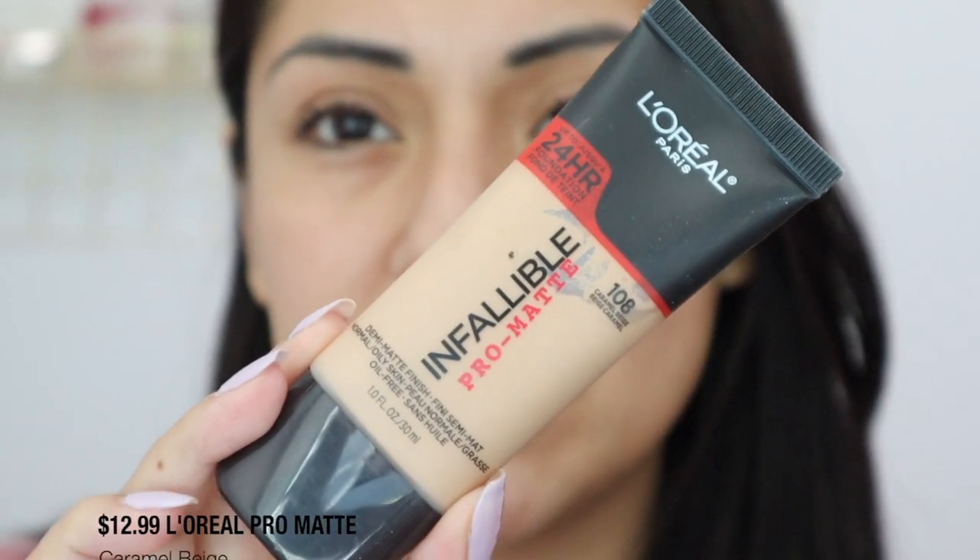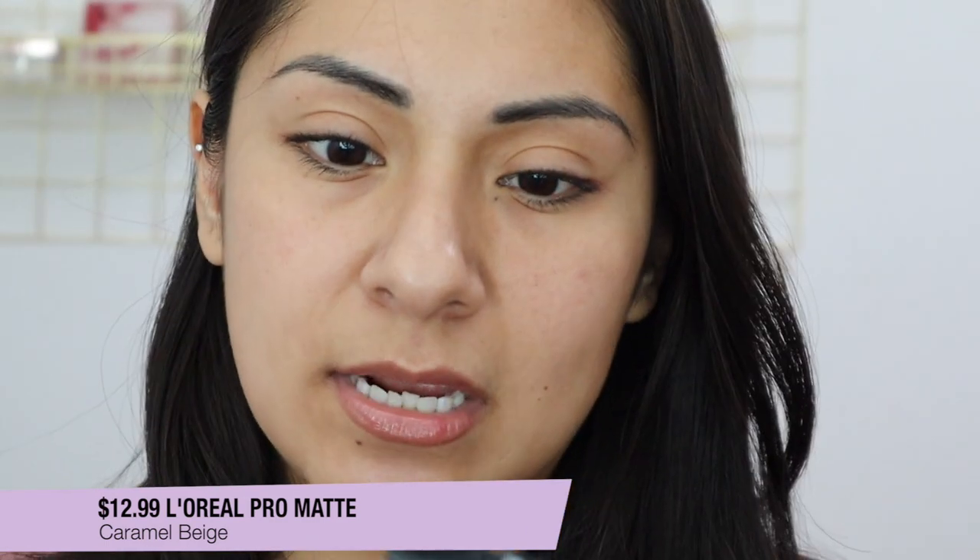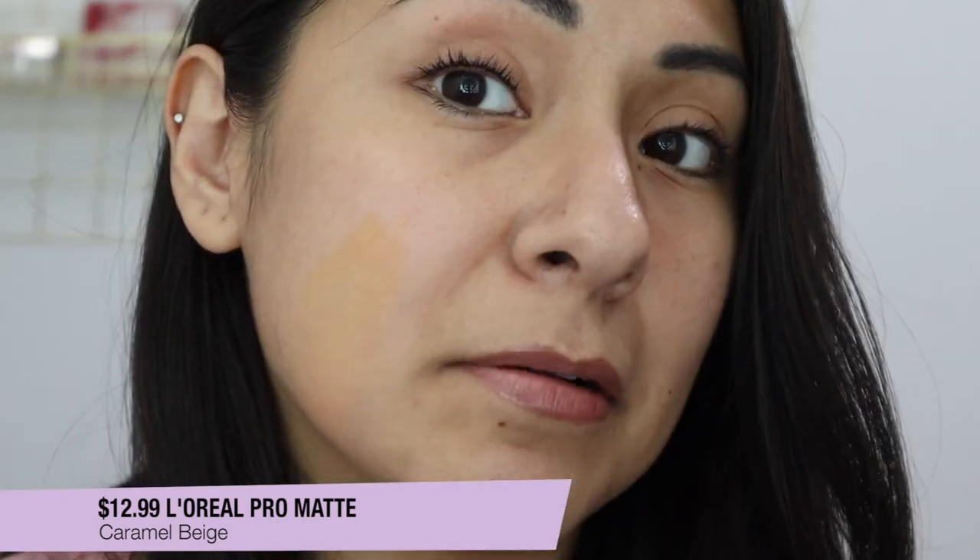The L'Oreal Infallible Pro Matte Foundation is in the shade 108 Caramel Beige. This is probably the same case as the Fresh Wear — it's a little too yellow for me. You can make it work when you blend it out; it doesn't look too noticeable, but it's a little too yellow for my liking. That's Caramel Beige.